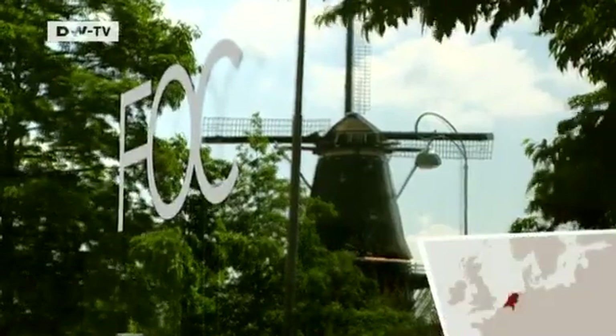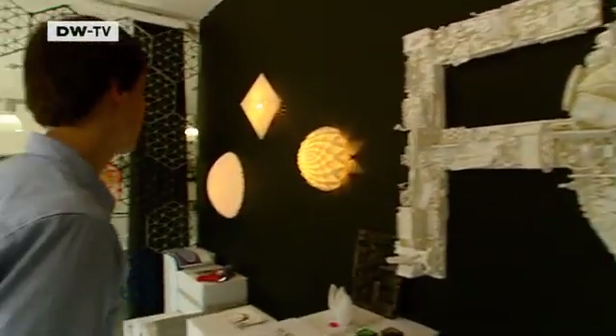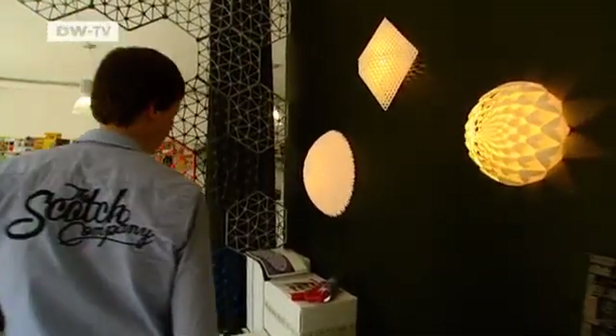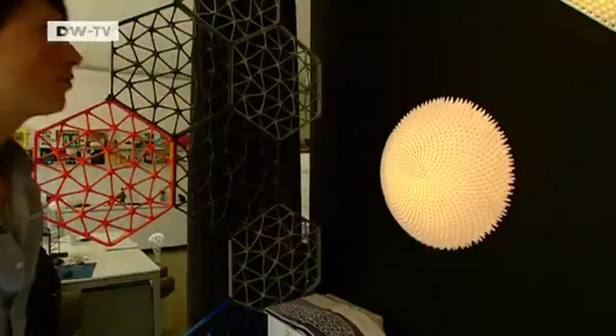In Amsterdam, the Freedom of Creation Company, or FOC, specializes in product design using 3D printing technology. Designer Brian Garrett is fascinated by the technology.